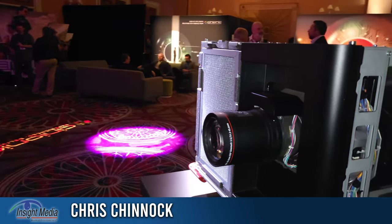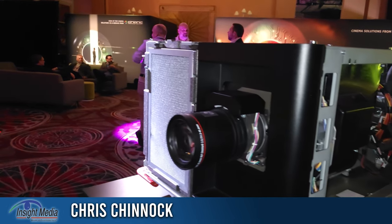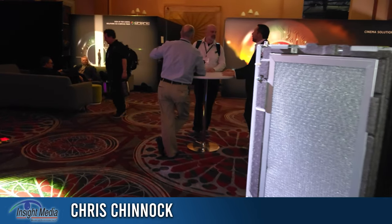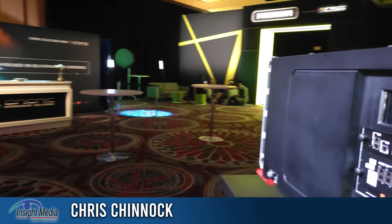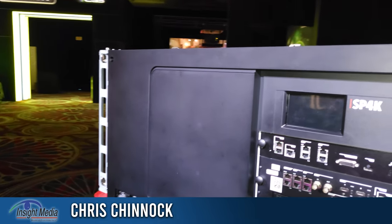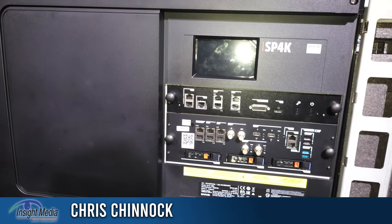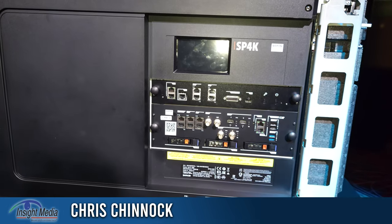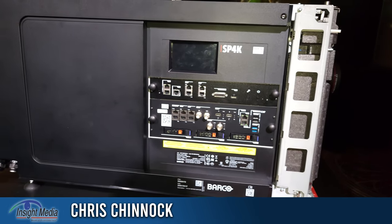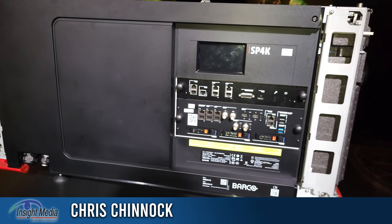Both of them are Series 4 integrated media blocks, and Cineonic has their own integrated media block, which you can see over here. They call it ICMPX, and it has integrated hard drives with a nice fast bus, so you can play 3D content on that at up to 24 frames per eye.